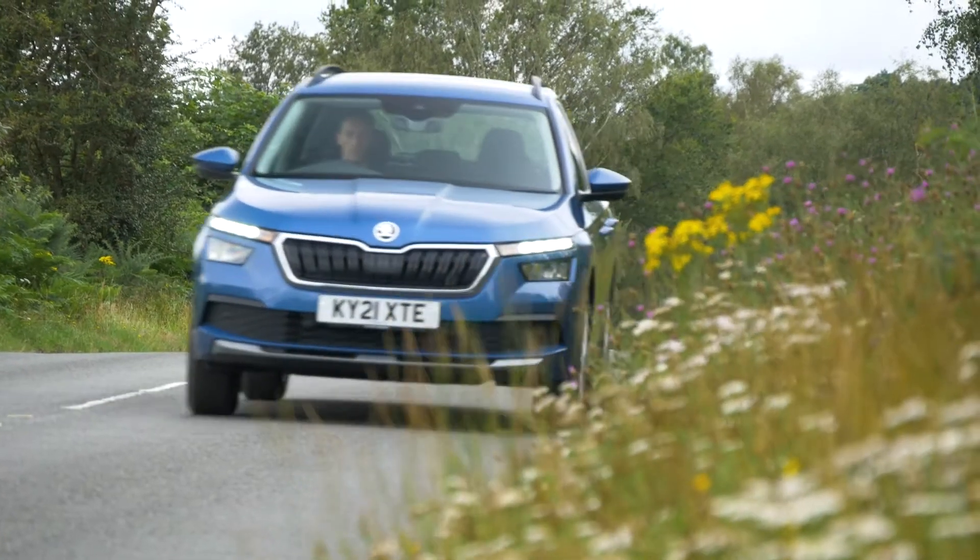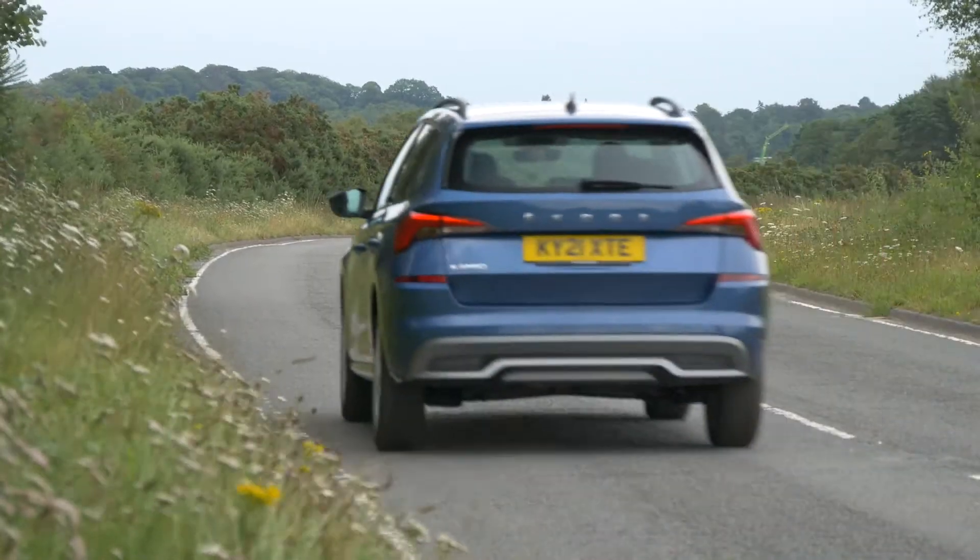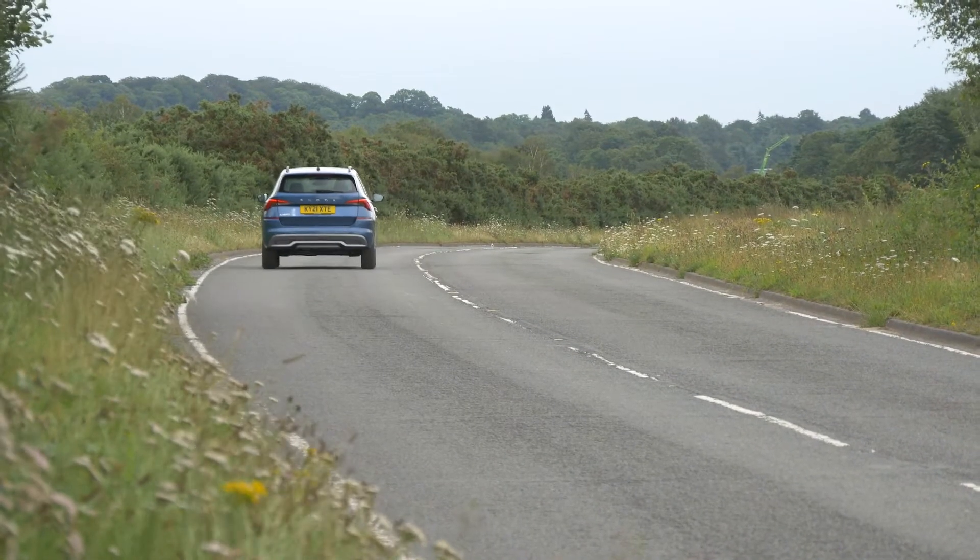You generally feel the bumps more in a small SUV because the suspension must be firmer to control body movements, but the Kamiq manages to smother imperfections better in town or at motorway speeds than rivals do.